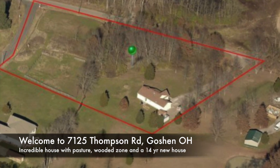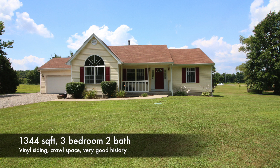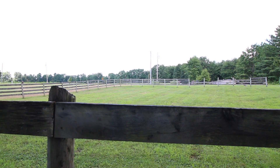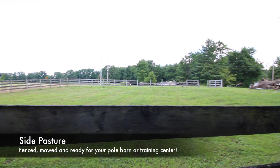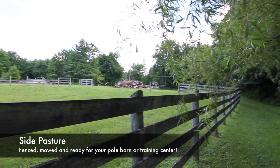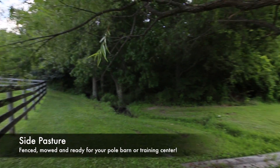Hi guys, thanks for joining me on another video. This is a pretty neat one. This is a property at 7125 Thompson Road in Goshen, Ohio. It's Goshen City Schools. It's a very nice house built in 2004, and it's a vinyl sided, wood framed house on a block crawl space foundation.